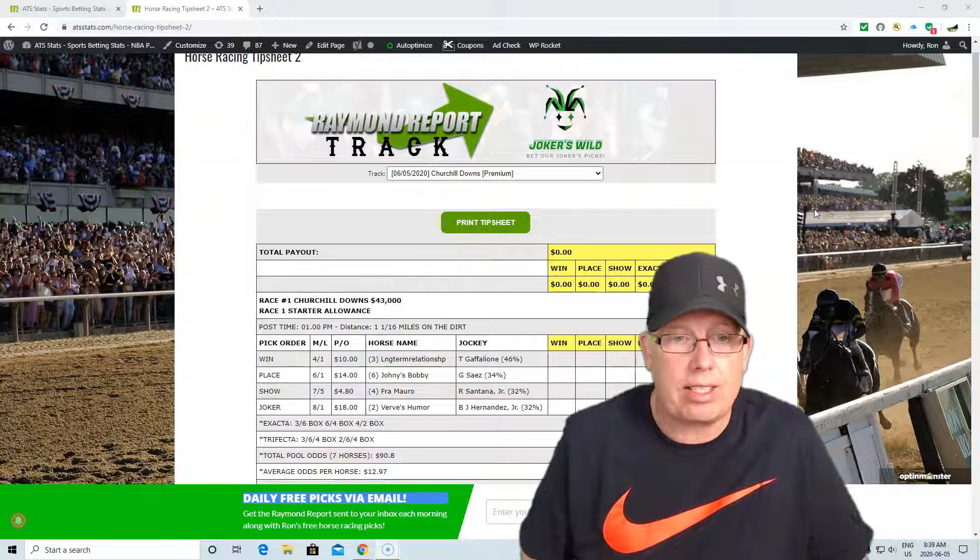Now, your exacta box recommendation for race number one at Churchill Downs: three, six, six, four, four, two. And if you're going to go the trifecta route: three, six, four, two, six, four trifecta box. Hopefully that will cash you a winning ticket.